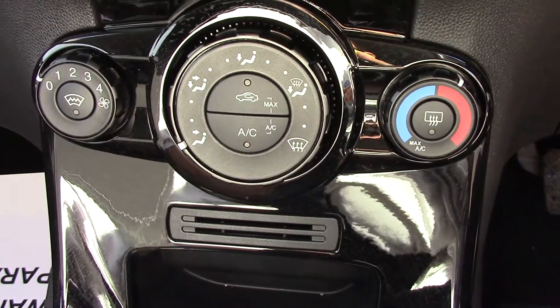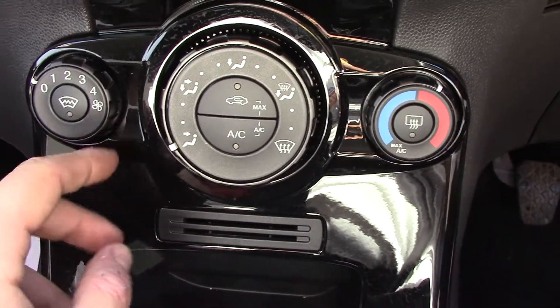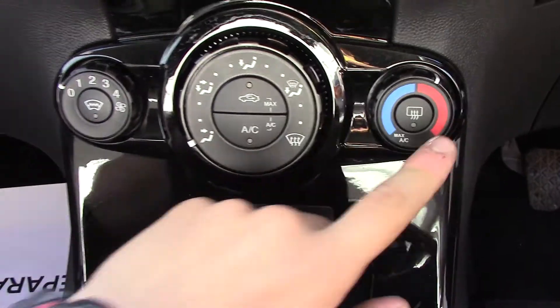Down below that you've got your aircon unit, which also includes your heated front screen. It's got your fan speed, your direction and temperatures.